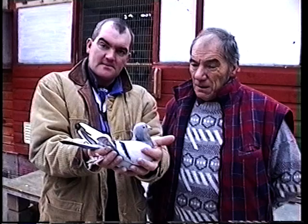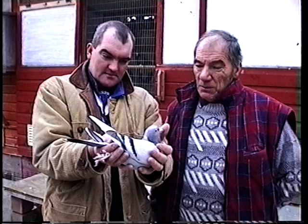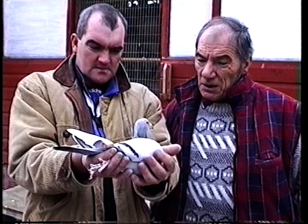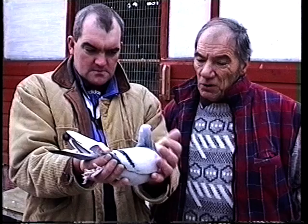Congratulations on winning the National this year John, she's certainly a lovely looking pigeon. She's a bush art, she originates from John Crater bloodline. Was she raced naturally when she won the National? She raced the National this year, she had one race before the National — the National was just her second race.